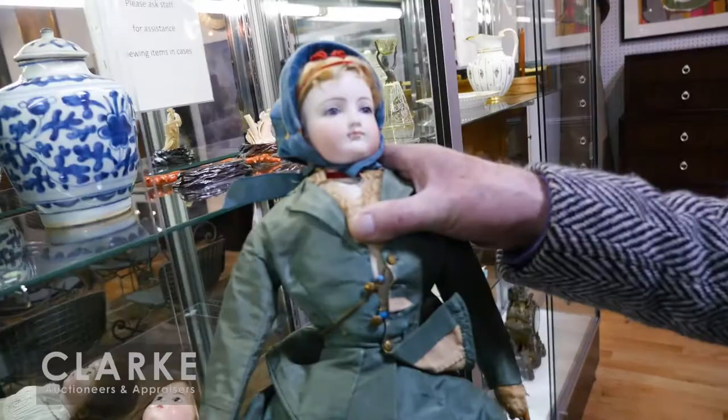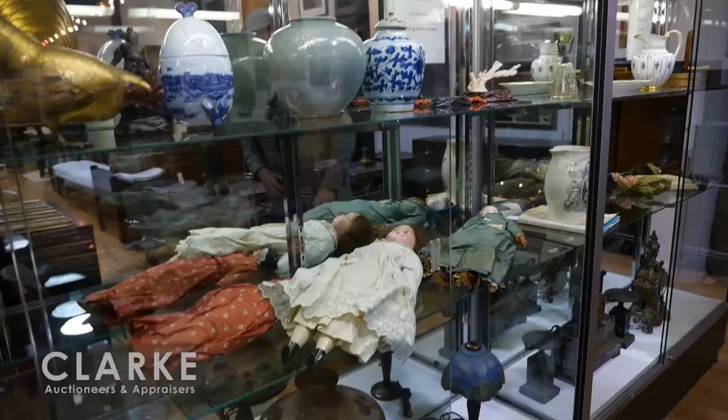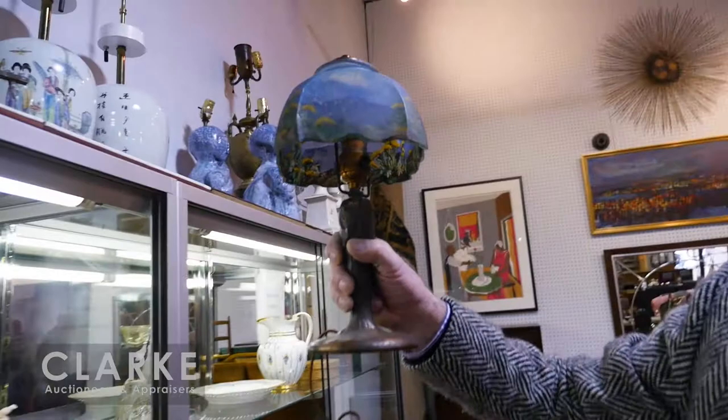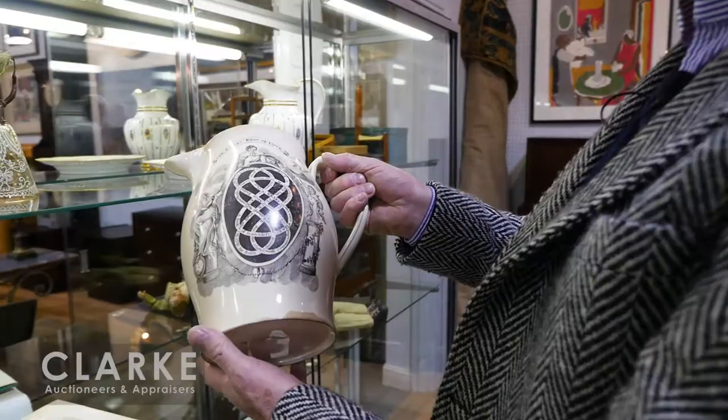We couldn't take the wig off — she started screaming when we tried to lift it off her head. We have lots of Asian items up here — coral, angel-skin coral. Below here we have a lot including three or four leaded table lamps, but this nice one is signed Handel, reverse painted. Look at the flowers on the mountainside.